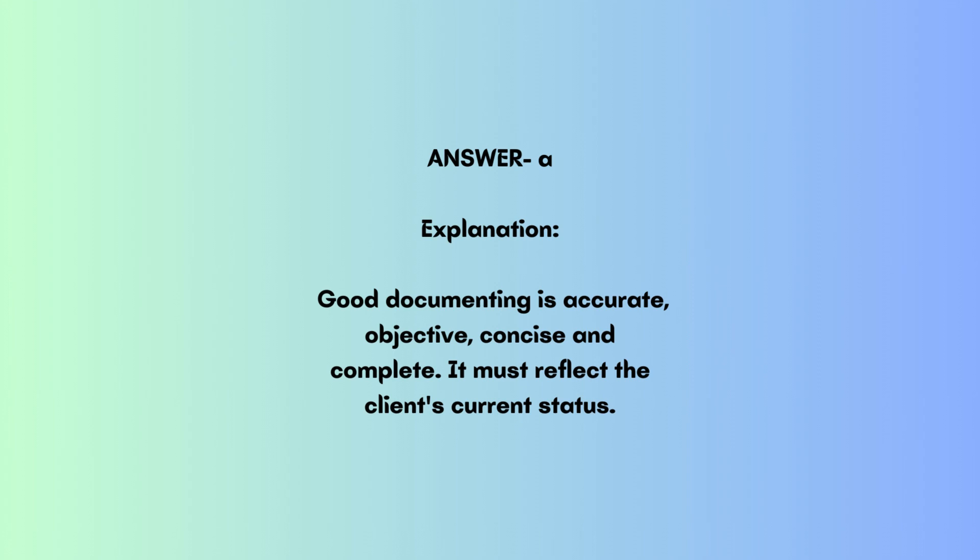Good documenting is accurate, objective, concise, and complete. It must reflect the client's current status.